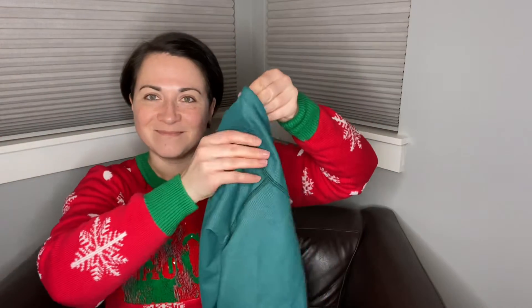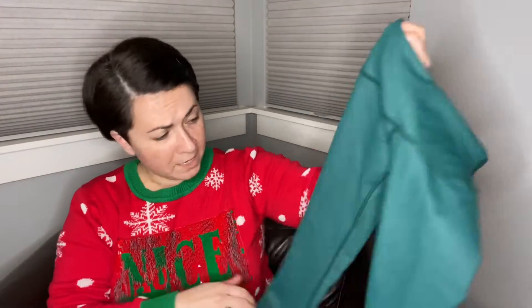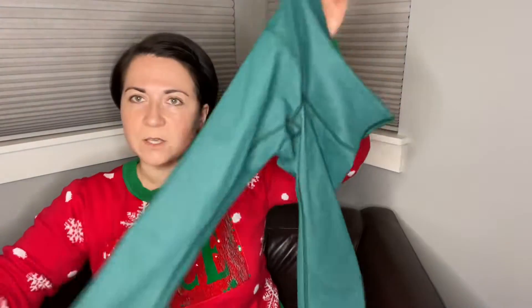Next item is these Lululemon leggings — there's the little logo there. These are a size two, which you can find the size dot inside the pockets. Sometimes it'll be on the inside of a hem of a Lululemon item. These are actually in really good condition. There's a little bit of slight tiny pilling in the crotch — nothing that a sweater shaver couldn't fix. These are actually a really pretty emerald green color. I never know the style of Lululemon items.